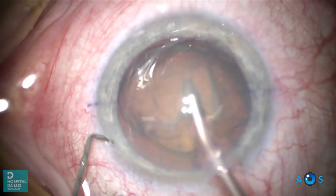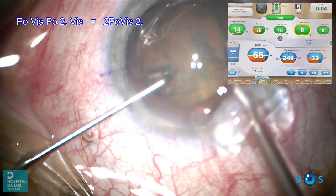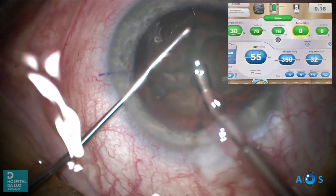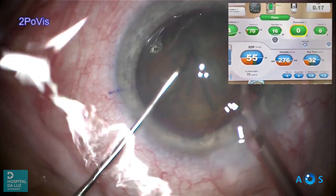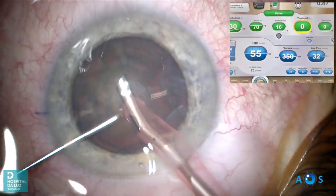A tilt and chop technique is used, now with pulsed ultrasound. First, let's apply dispersive OVD over the main incision, again sealing the interior chamber from the exterior ocular environment. We then proceed with phaco using low energy and pulsed ultrasound settings.